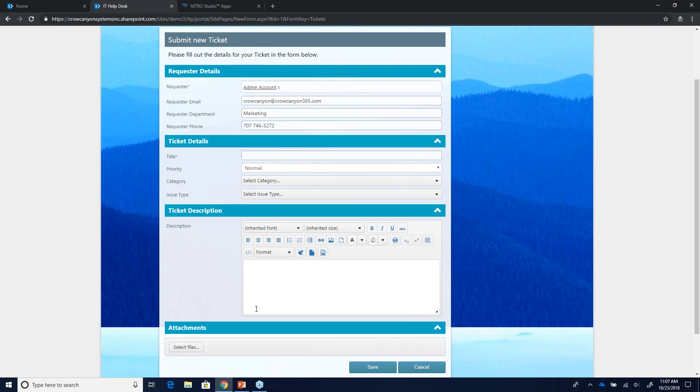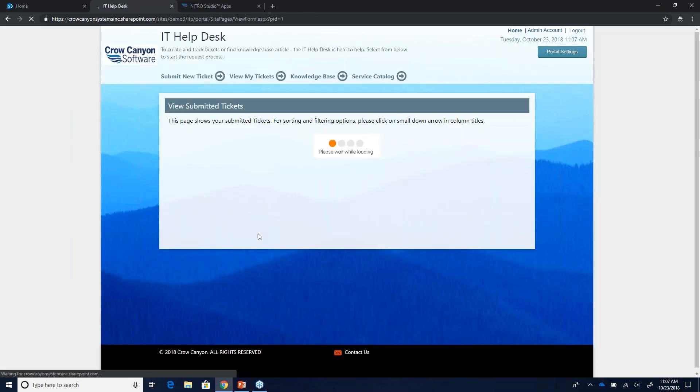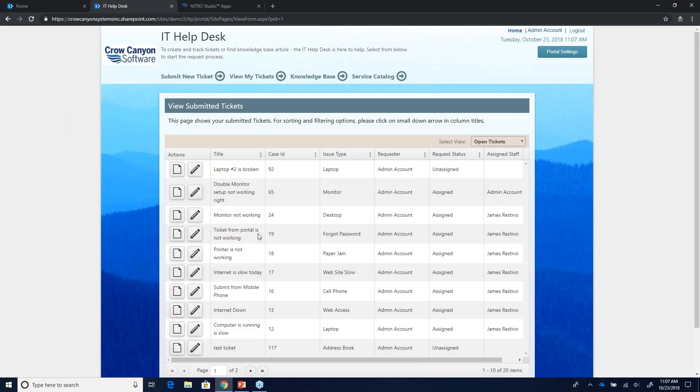We have workflows built in behind this portal. When you submit a ticket, a few things happen: first, the end user is notified that the ticket was submitted successfully, both on the page and via email. Second, you get routed to the 'View My Tickets' tab, where you can see assigned staff, request status, and add notes. Third, the ticket is assigned to the appropriate internal party. We have many options for assignment: by category, issue type, round robin, or multiple people assigned.